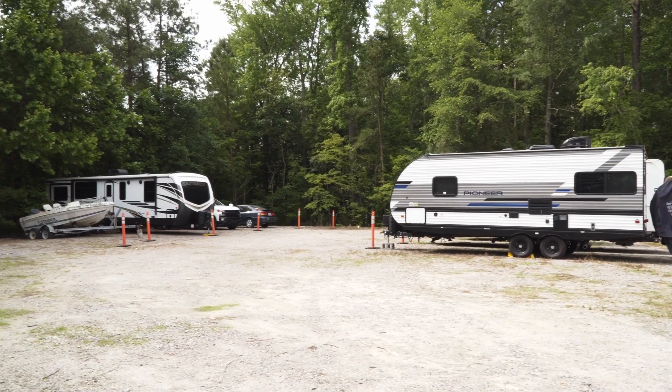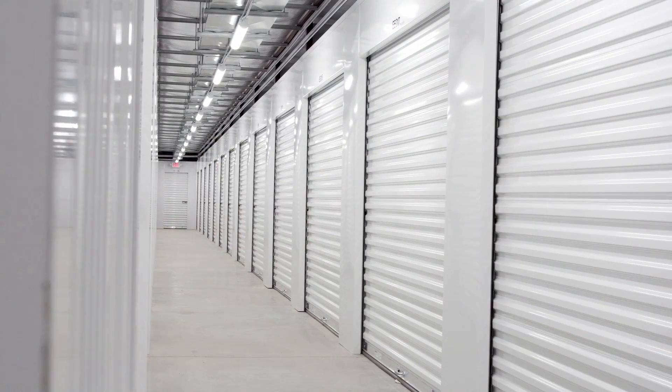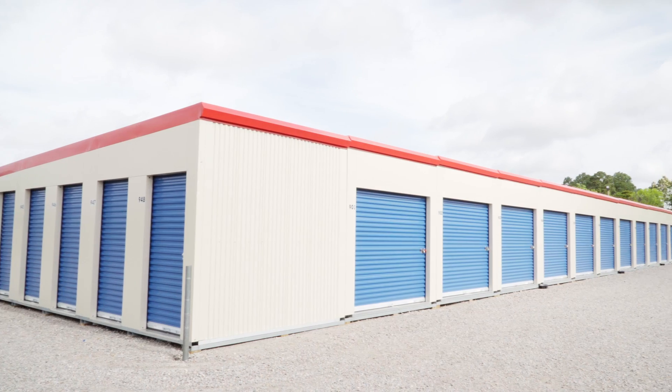We offer parking spaces, we offer drive-up storage units, and we also offer climate controlled storage units. They go from anywhere from five by fives to ten by thirties.